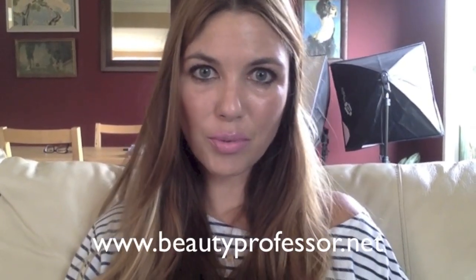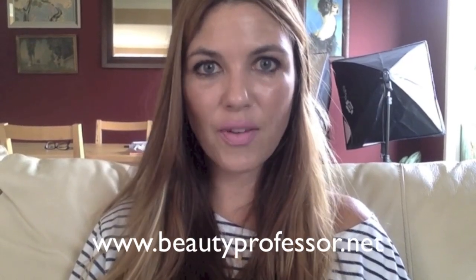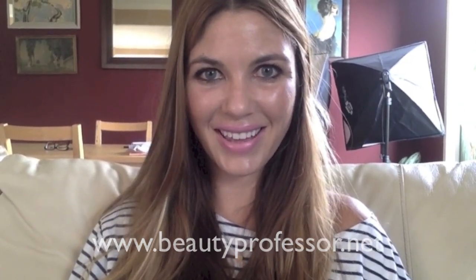I hope you enjoyed this quick review of this NARS foundation and I welcome your questions and comments. As always, please don't forget to visit me at my beauty blog, Beauty Professor, at www.beautyprofessor.net. Take care.